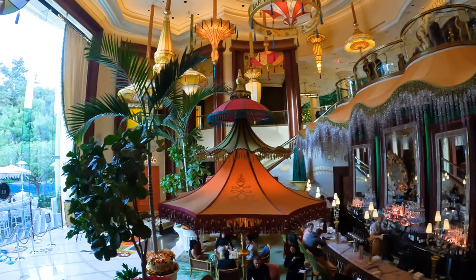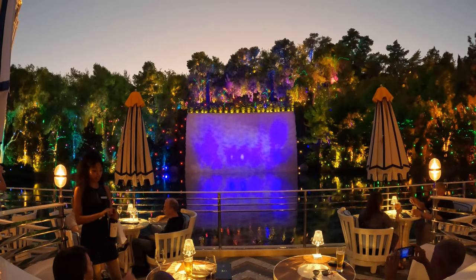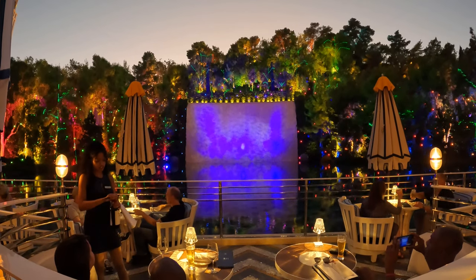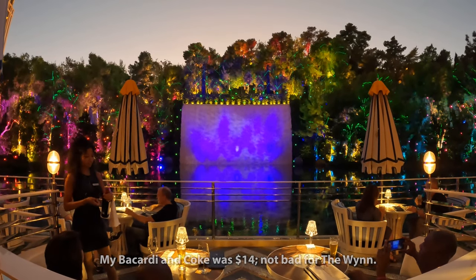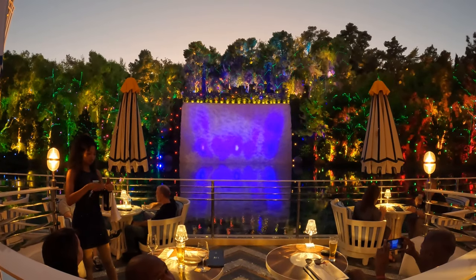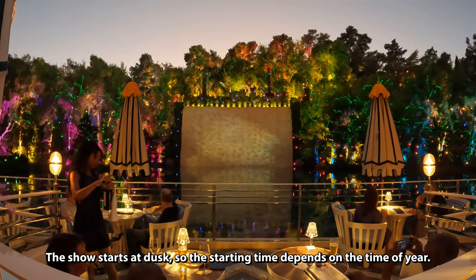We decided to see the Lake of Dreams show from the outdoor bar, Aft. We are here at Aft Bar and I ordered a Bacardi and Coke, because I'm curious what the price is. In front of us is the Lake of Dreams, and there's a show that starts every night at 7pm every 30 minutes. Here are clips from not one, not two, not three, but four Lake of Dreams shows.